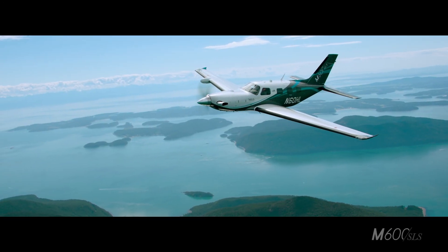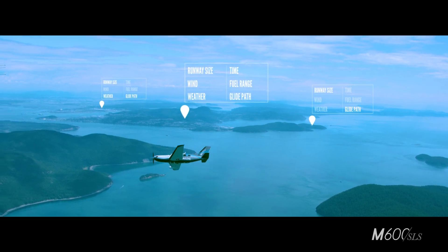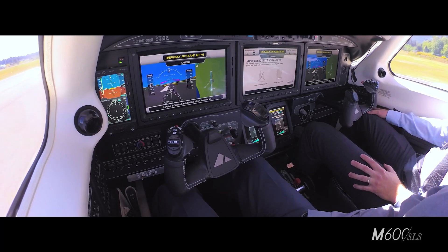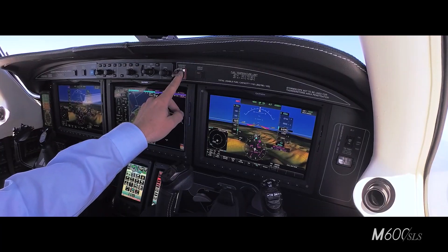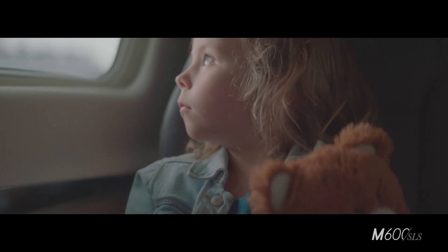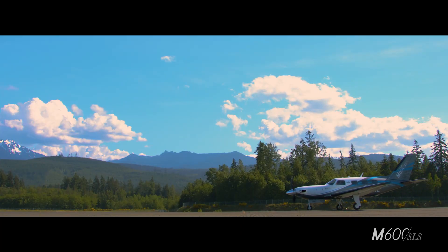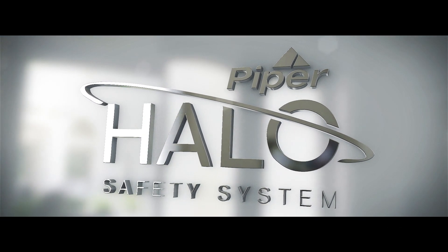The M600 SLS with Halo System is the first general aviation aircraft in the world that can safely land itself in the event that the pilot is unable. Thanks to Garmin Autoland, the system can be engaged with the simple press of a button. Autoland safely guides the aircraft and your most precious cargo to the nearest airport. The M600 SLS with Halo System — recalibrating the scale of safety.